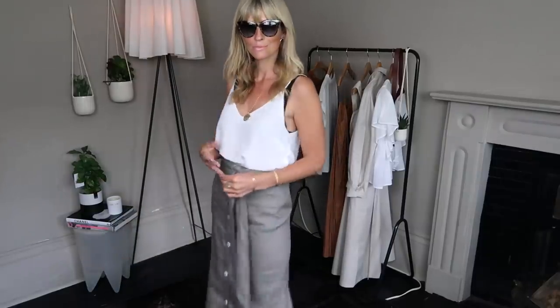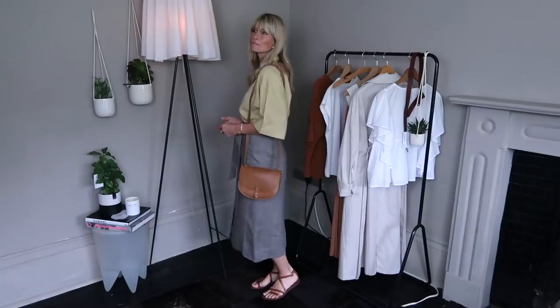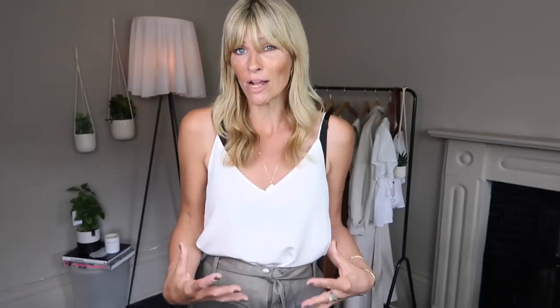It nips in over the tummy — it's a very flattering skirt. I'm wearing it with a simple camisole top just to show you the simplicity of it and focus on the skirt, but I'm going to show you what it looks like with the shirt so you could dress it up a bit more, maybe go a bit smarter for work.